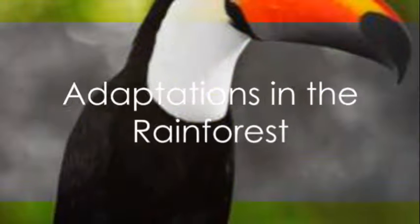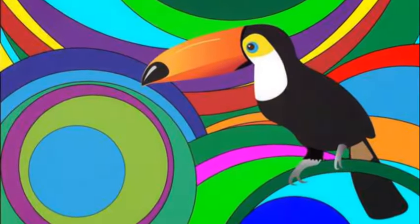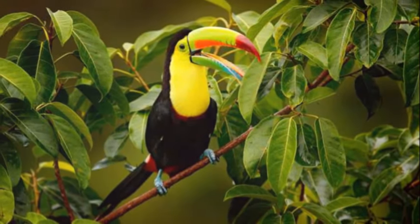In the rainforest, where it's hot and humid, we find the toucan. This colorful bird has a large beak to help it reach fruits high up in the trees and feathers that repel water to stay dry.